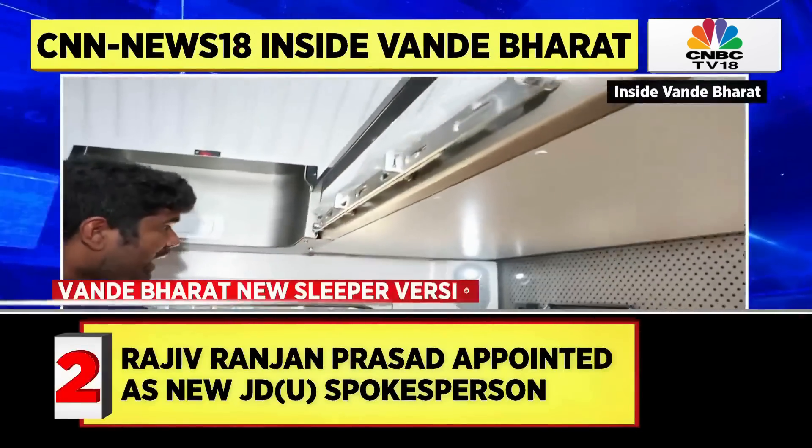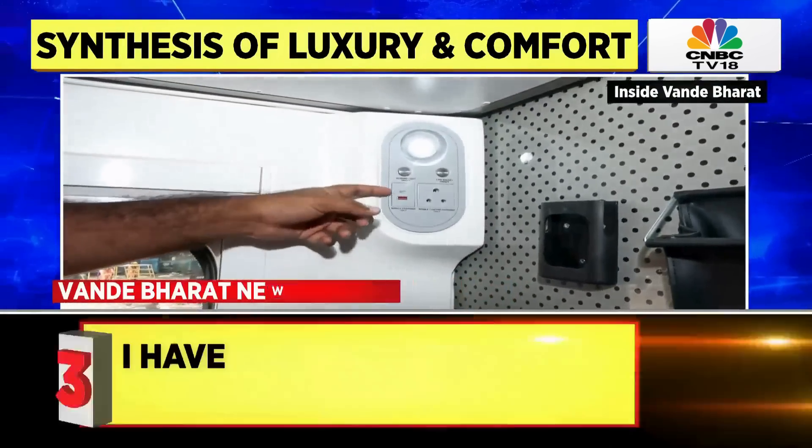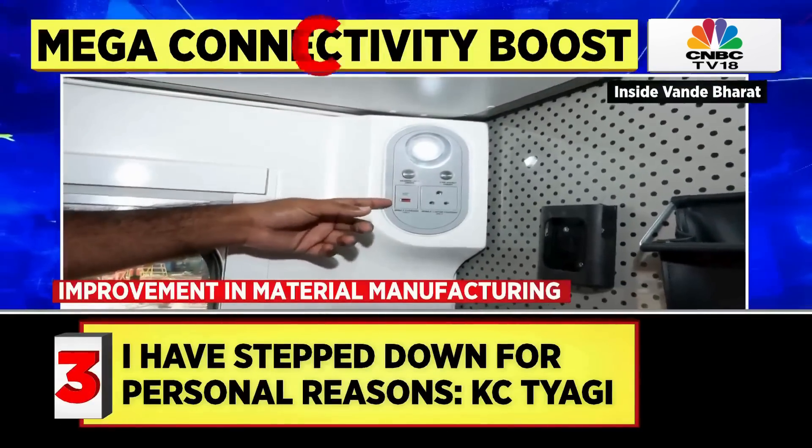This is a two-tier coach where you can see this particular socket. This used to be there in the earlier version as well, but now you have a C-type socket as well as the standard type.